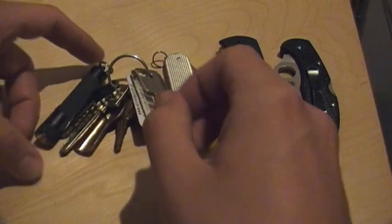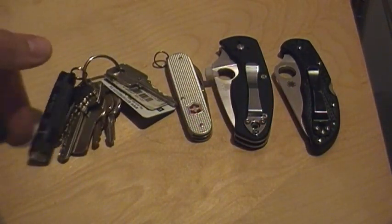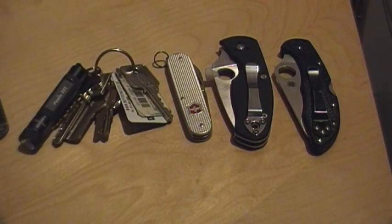Highly recommend if you like little tiny flashlights — or even as a gift. It wasn't too expensive; it was only 20 bucks off of phoenix-tactical.com or .ca, I believe. And also, obviously, wallet.